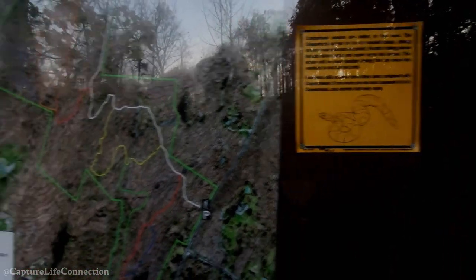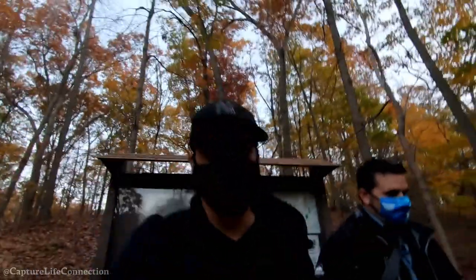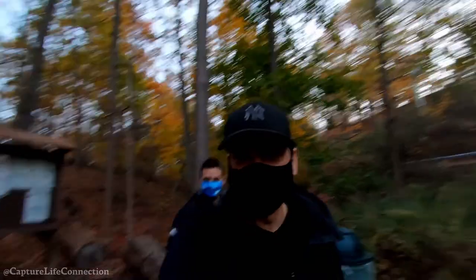There are copperhead snakes in here. In my experience, if you don't mess around with wildlife, they don't mess around with you — you just don't want to step on one by accident.